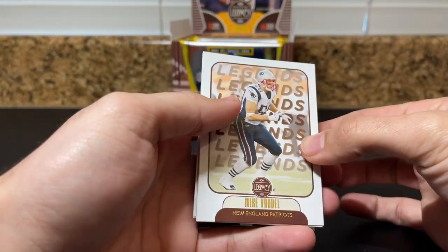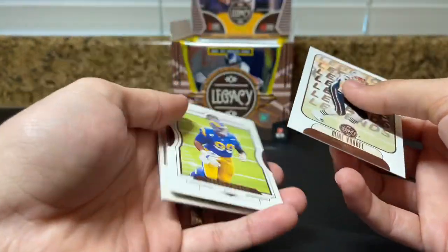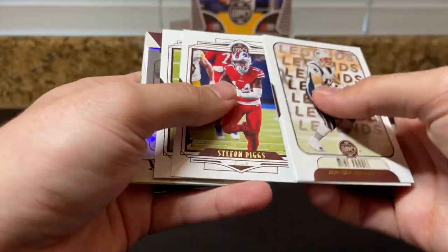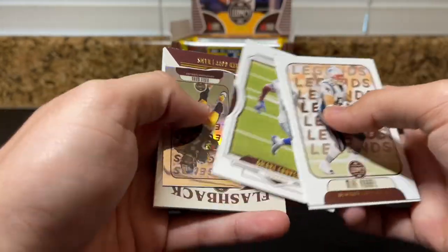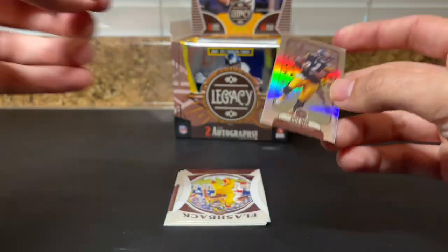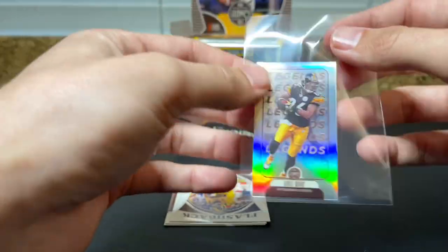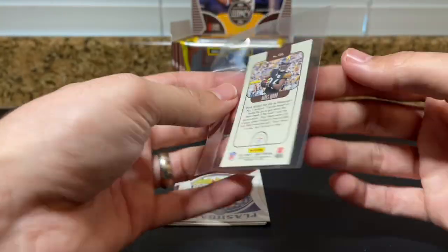Mike Vrabel, coach of the Tennessee Titans now, played at Ohio State, won a Super Bowl with the Patriots. Aaron Donald, Stefon Diggs, Mariota, and a Legends mini of Heinz Ward — that's cool, he's a local guy so Steelers stuff sells. Not numbered though.